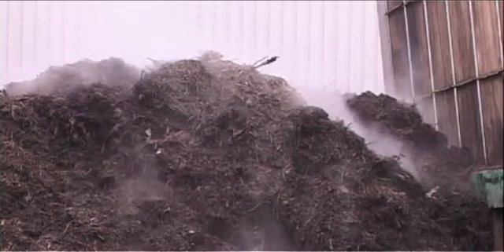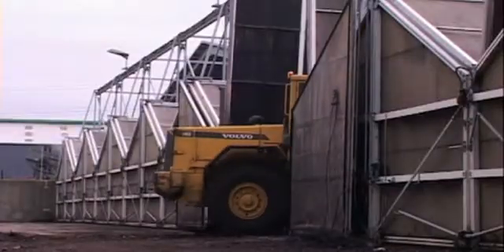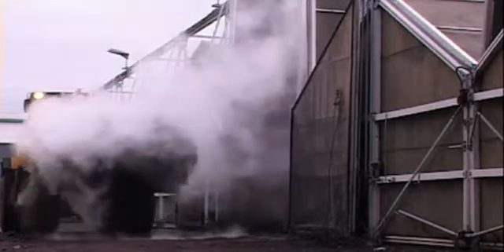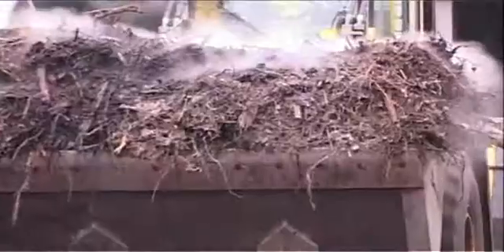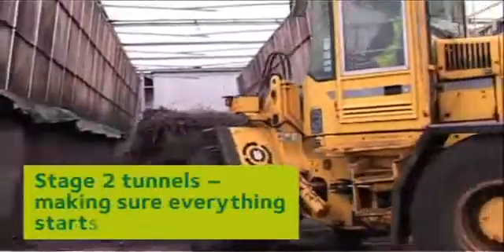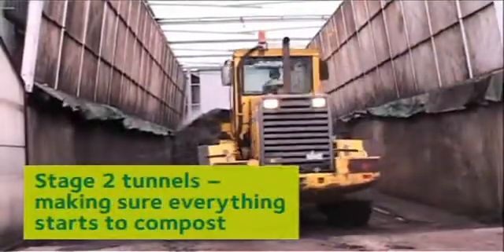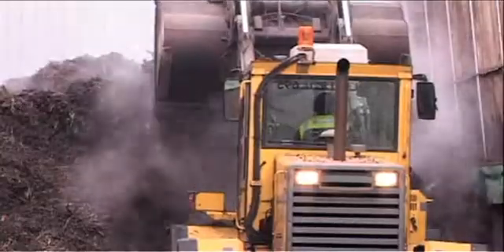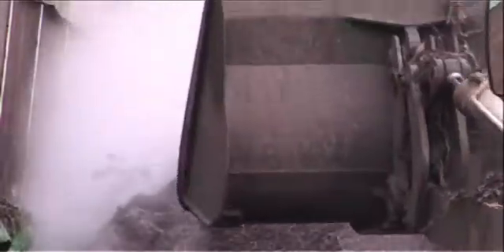By introducing oxygen-rich air into the tunnels, this allows bacteria to flourish. The bacteria uses oxygen to break down carbon-rich matter and take in nitrogen from their food. After two to three weeks, the compost is moved to an identical Stage 2 tunnel where the process is repeated. This helps move the outer compost into the middle in order to achieve the constant heat temperature required.